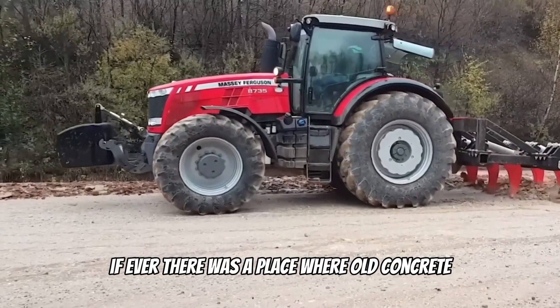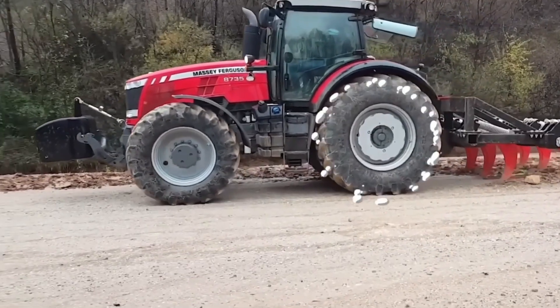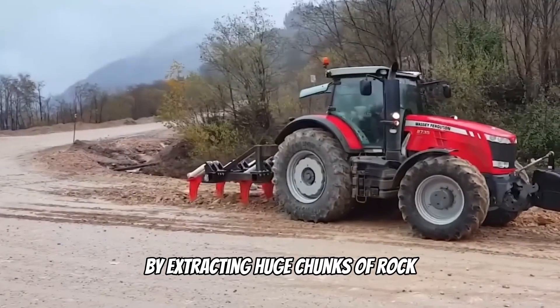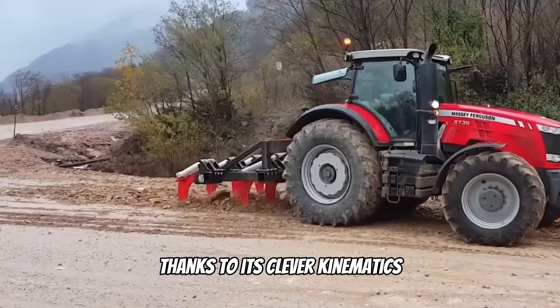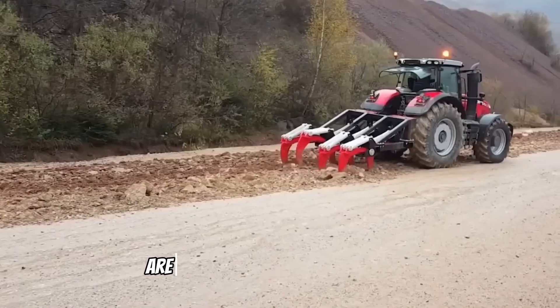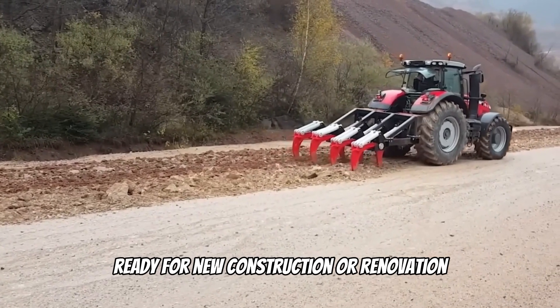At the Styrian Hertzberg in Austria, the Ripper demonstrates its power by extracting huge chunks of rock with amazing ease and precision, thanks to its clever kinematics that protect both the Ripper itself and the vehicle from damage. This worker will turn neglected areas into perfectly level surfaces ready for new construction or renovation.